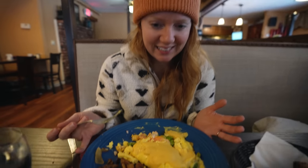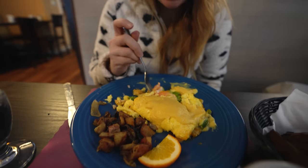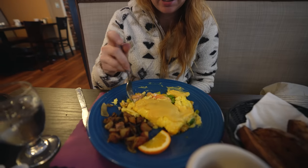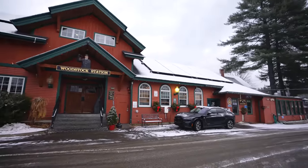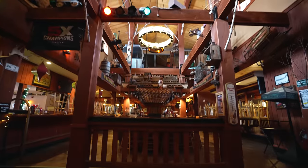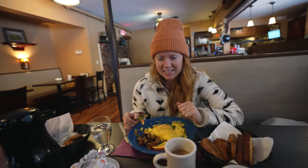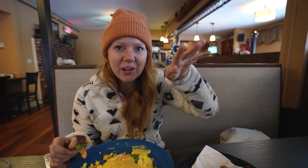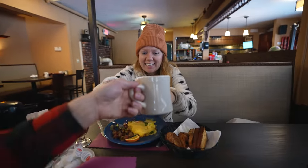We came to the Woodstock Inn for breakfast — it's also a brewery but it's early so it's not time for that. We got this huge delicious breakfast. I got a crab and asparagus omelet with cheese, hollandaise, and potatoes — all the best things for breakfast. This place has actually been here for about 40 years, and you can tell walking in — it's got a very homey vintage vibe, kind of like a log cabin. They have a huge fireplace in the main dining area. And I love that I can see the snow falling outside.